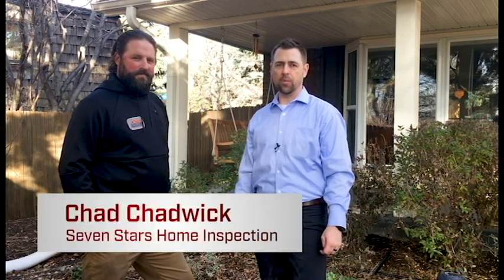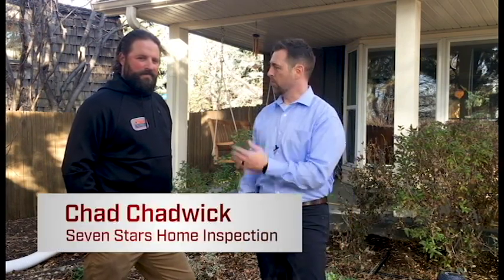Hi, Steve Pilkington here with Chad Chadwick from Seven Star Home Advisors, and we're reviewing some common inspection items that we see when purchasing a property. So Chad, what do we have here?